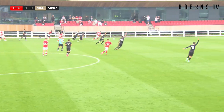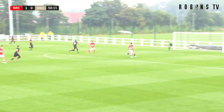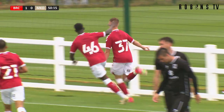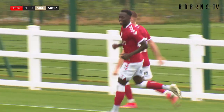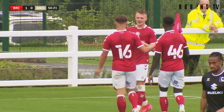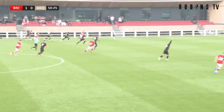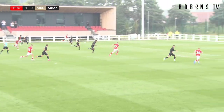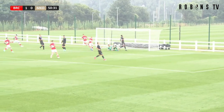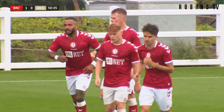Bristol City breaking down that left hand side. MK Dons are appealing for offside but Pring gets the ball into the middle and there's a goal — fantastic move by Bristol City! Tommy Conway gets on the end of that cross and always looked like he was going to score. MK Dons were appealing for offside but it was the cross into the perfect place and he just right-footed side-foots it past the goalkeeper — 2-0 to Bristol City.